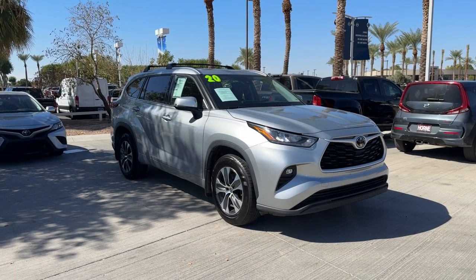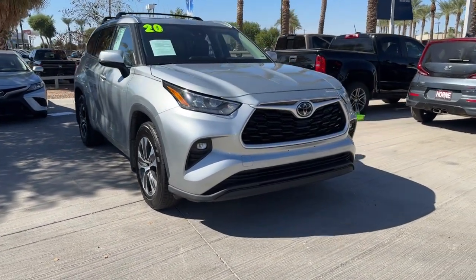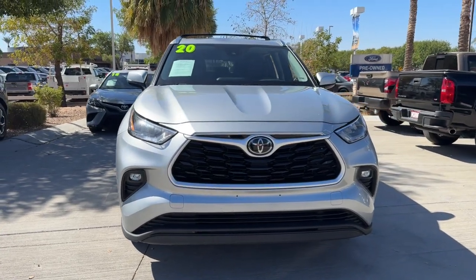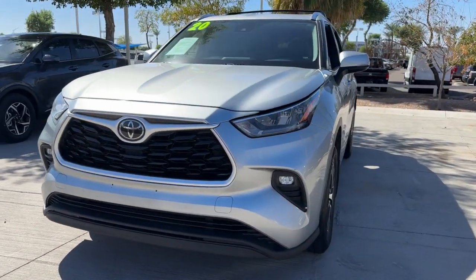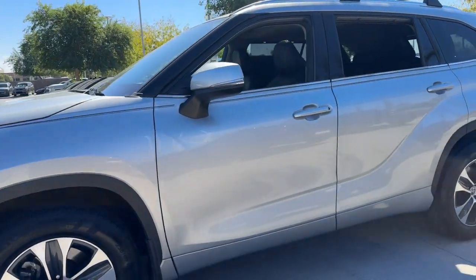Get a feel for the 2020 Toyota Highlander. This vehicle is an outstanding buy with fewer than 70,000 miles on the odometer. Here's a sleek and sporty Toyota Highlander your family will love.